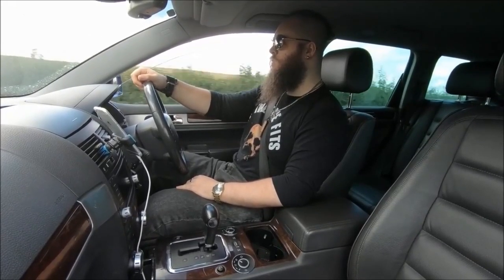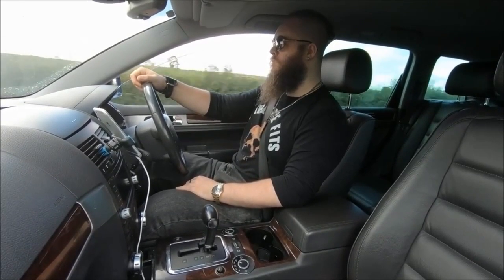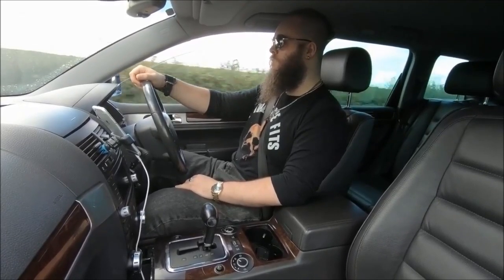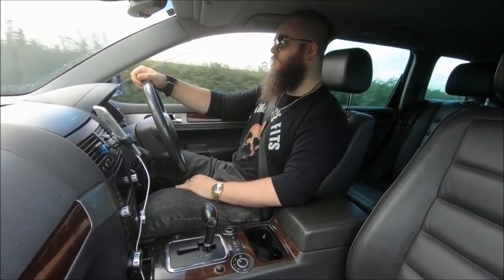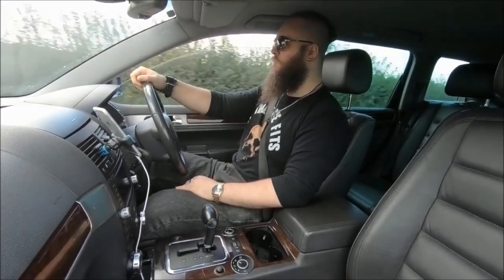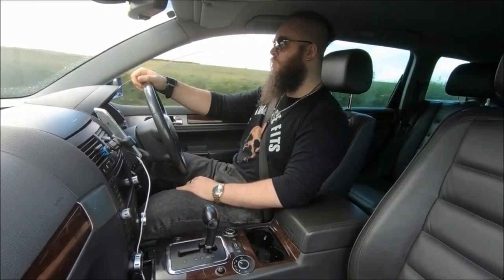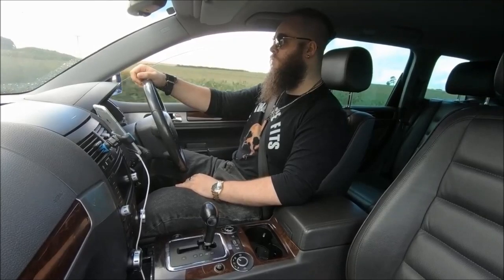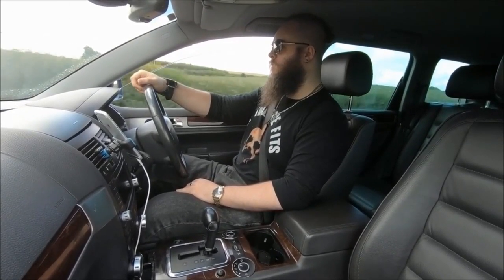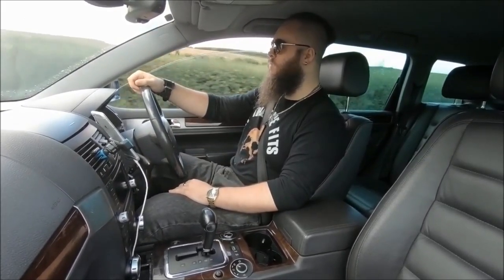I've done a day-one review for that car, a long-term test review, and even videos on how quick it is from 0-60 and fitting custom car mats to it. But for this video, I wanted to actually sum up everything you need to know about potential Touareg V10 ownership, especially from a long-term point of view. I've narrowed it down to ten things: the five best and the five worst.